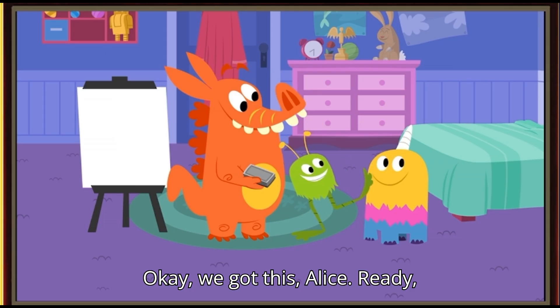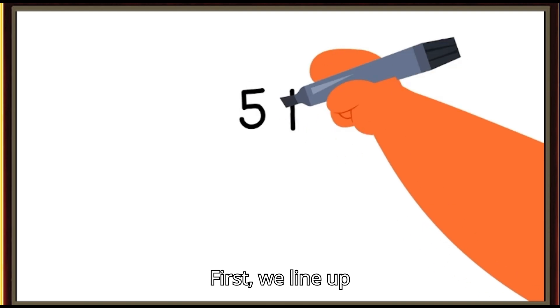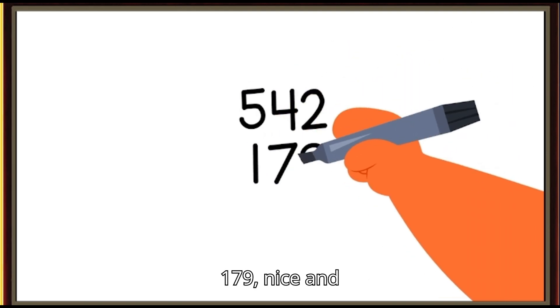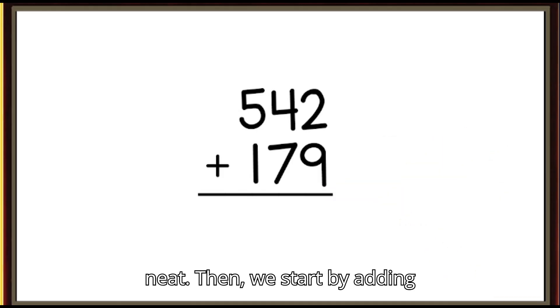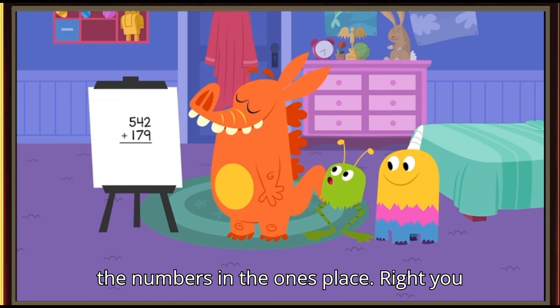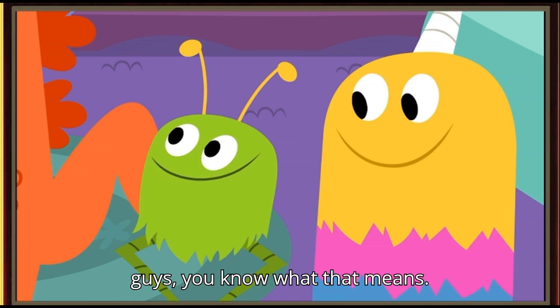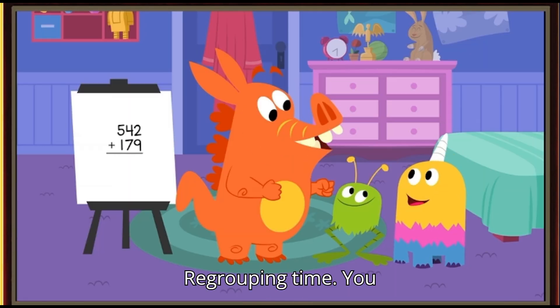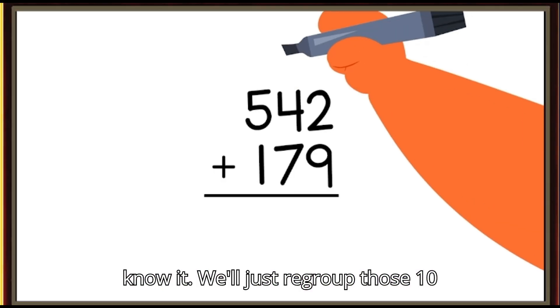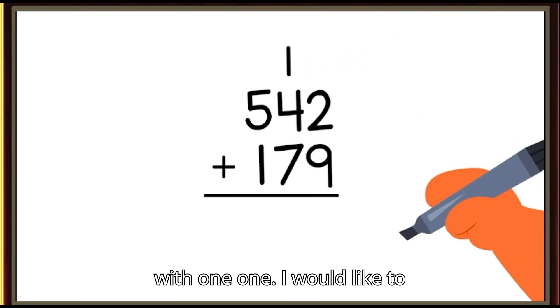Okay, we got this, Alice. Ready, boys? Ready! First, we line up five hundred forty-two right over one hundred seventy-nine, nice and neat. Then we start by adding the numbers in the ones place. Nine ones plus two ones equals eleven ones. Regrouping time! We'll just regroup those ten ones into one ten and put that in the tens place. That leaves us with one one.